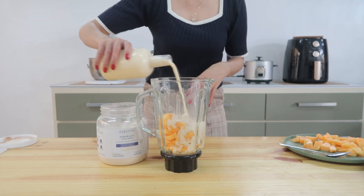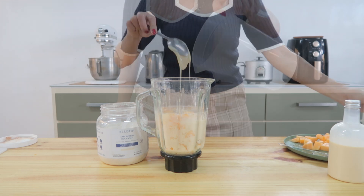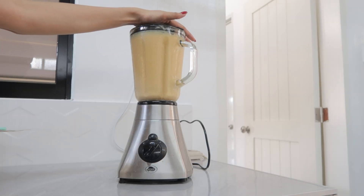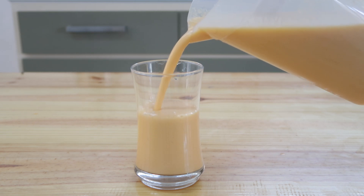I usually add raw sugar, but I didn't have it, so I just did that as a substitute. But you can also use honey. If you want to be sugar-free, don't add any — and that's good too. So I just blended everything together and this is what it looks like.